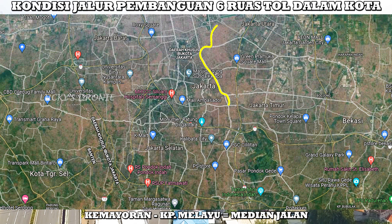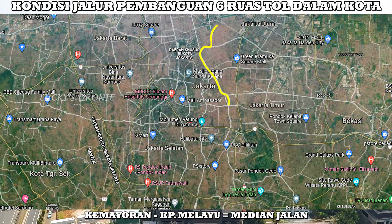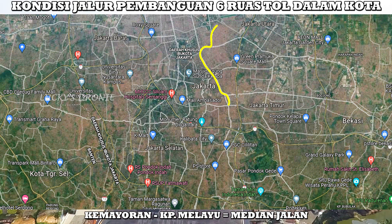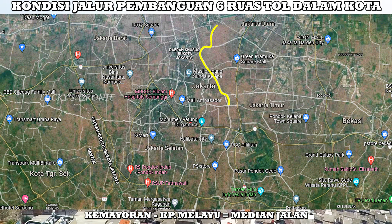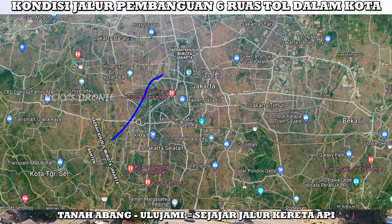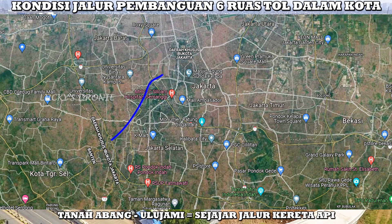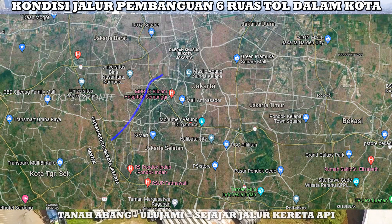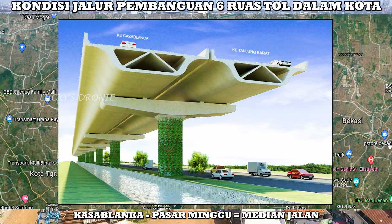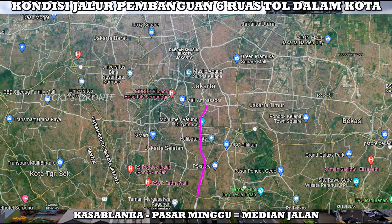Kemudian untuk yang Kemayoran–Kampung Melayu, itu dibangun di median jalan, sepanjang Kemayoran sampai dengan Kampung Melayu. Rasanya kalau diperhatikan untuk ruas tol Kampung Melayu–Kemayoran ini dan Semanan–Sunter, akan mengalami kemacetan yang luar biasa dengan adanya pembangunan ini, karena memang dibangun di median jalan ataupun di pinggir jalan. Dan untuk ruas tol Tanah Abang–Ulujami, berbeda dengan keempat ruas tol lainnya — ruas tol ini betul-betul akan dibangun menyusuri jalur rel kereta api Tanah Abang–Rangkasbitung, jadi tidak di median jalan ataupun tidak di kanal. Dan yang terakhir untuk ruas tol Pasar Minggu–Casablanka, menurut saya ini merupakan ruas tol yang pembangunannya cukup berat, karena betul-betul sepanjang dari Casablanka sampai dengan Pasar Minggu. Pasar Minggu kita tahu itu cukup macet, cukup padat — rasanya tantangannya akan lebih berat karena akan dibangun di tengah kepadatan lalu lintas jalan.